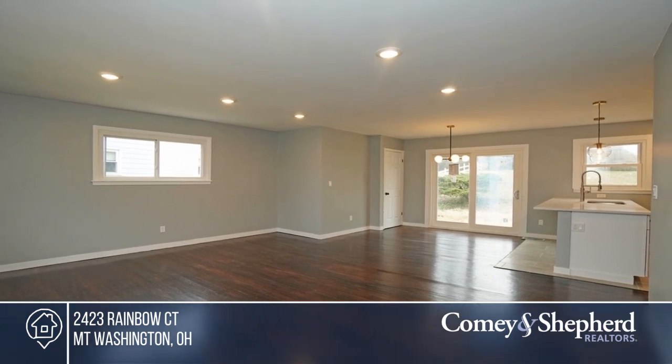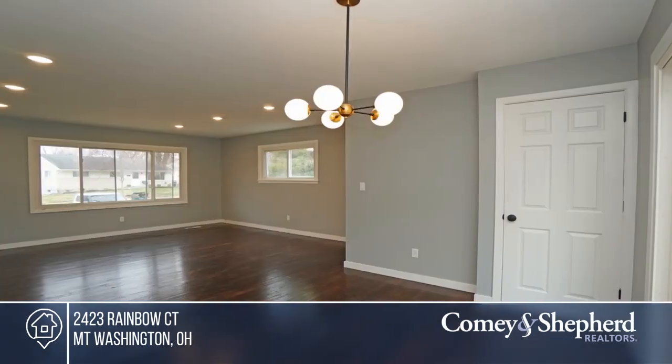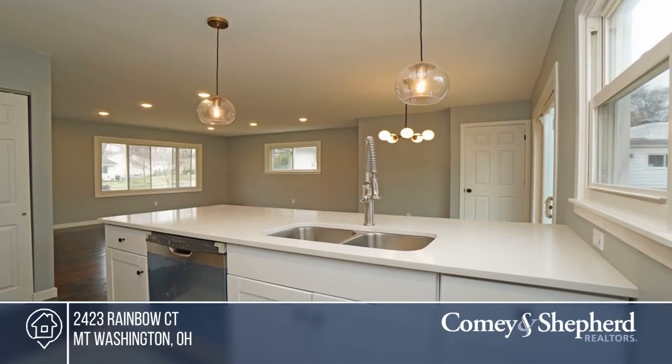This open three-bedroom ranch features hardwood flooring throughout. The new kitchen boasts a gas range, quartz counters, and a granite backsplash. Other updates include the bathroom, seated on a large .37-acre lot that backs to the woods.